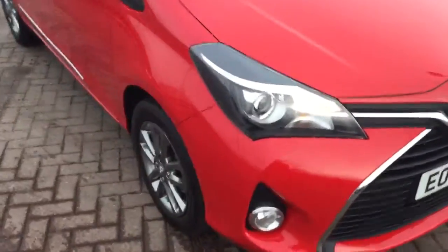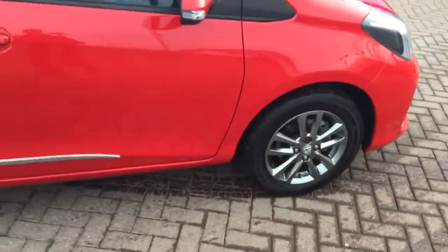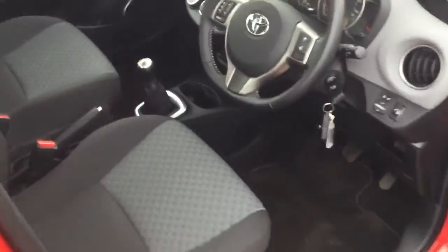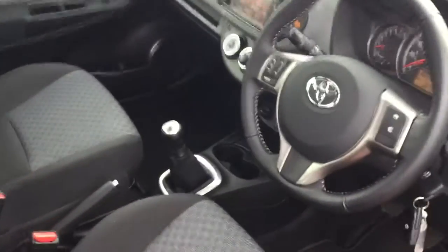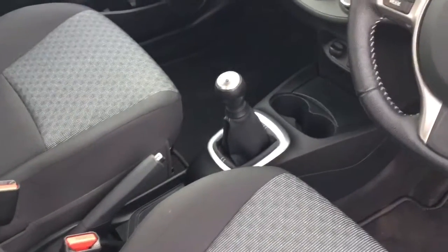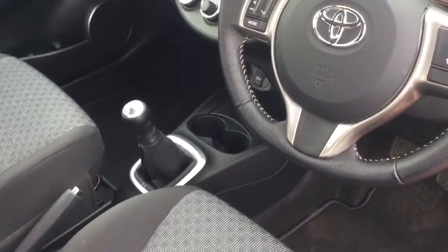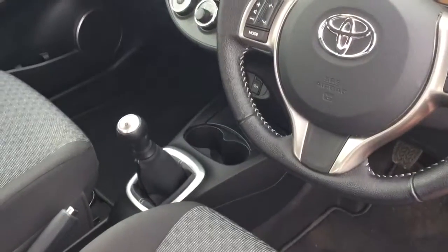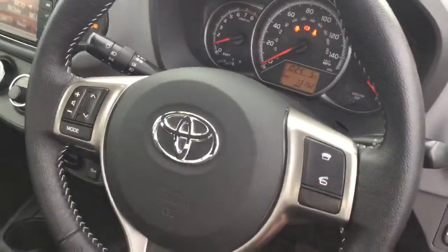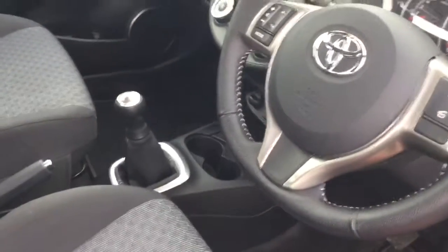We're just going to have a quick look inside to give you some information on some of the standard features and also the mileage. It's an Icon model so it will have standard features like air conditioning, rear parking camera, Bluetooth, electric front windows, and power steering, which is obviously standard. The mileage on the vehicle is 13,152 as you can see yourself there, and the interior condition of the vehicle is very good.